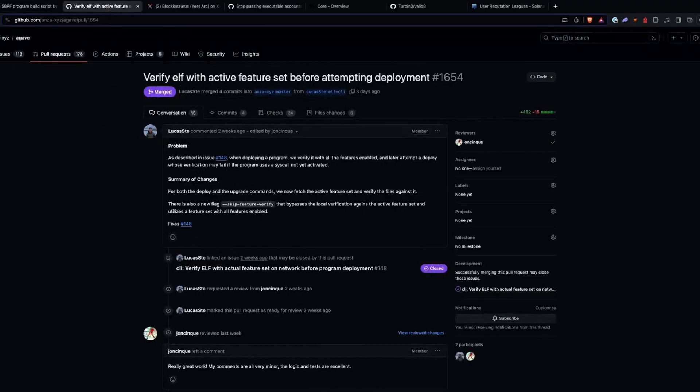Another commit we saw is verifying ELF with the active feature set before attempting deployment. What we've seen recently is that when people are deploying or testing their programs locally or on devnet, they were using a feature that was not activated on mainnet but was activated on their lower environment, and they didn't realize it ahead of time. This is to help you fail fast — you'll understand that you were using a feature not yet activated on mainnet. It helps the developer experience greatly rather than leaving you in the dark with very vague errors.